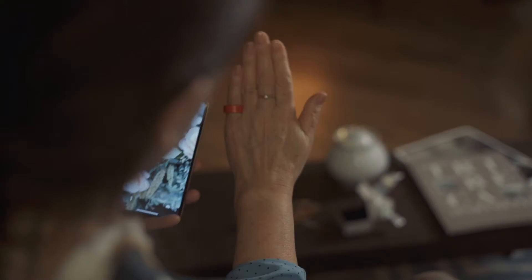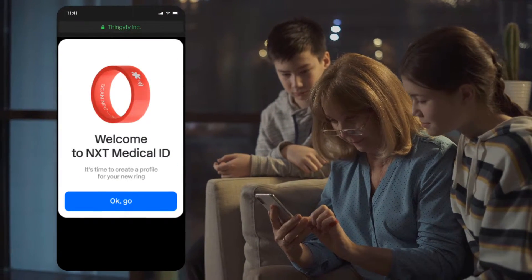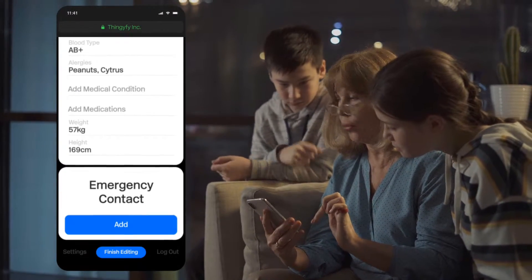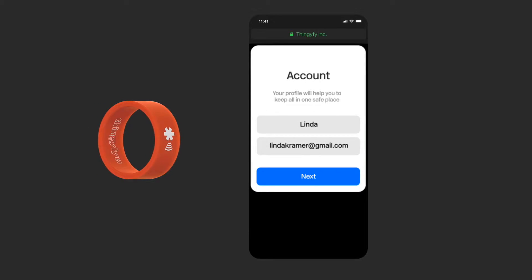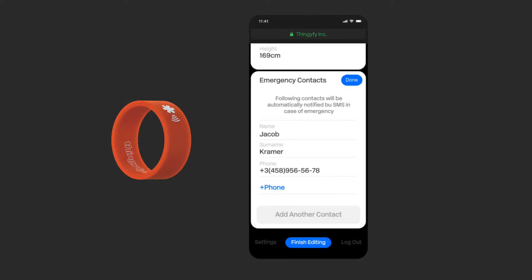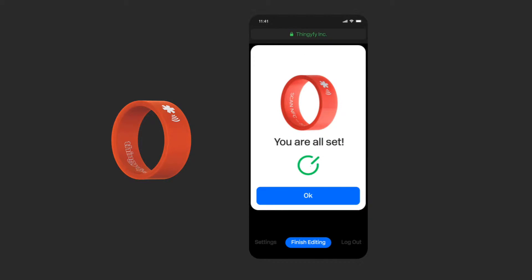And one more thing. Every NexReed also comes with a personal medical ID, saving crucial time in case of an emergency. Nex Medical ID is so easy to use, anyone can set it up, even a child. Manage your critical medical profile, including your blood type, allergies, medication history, and emergency contacts. Healthcare professionals can instantly access your medical ID with just a scan of your ring.